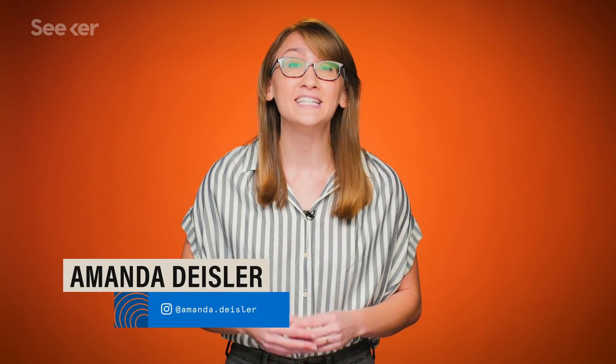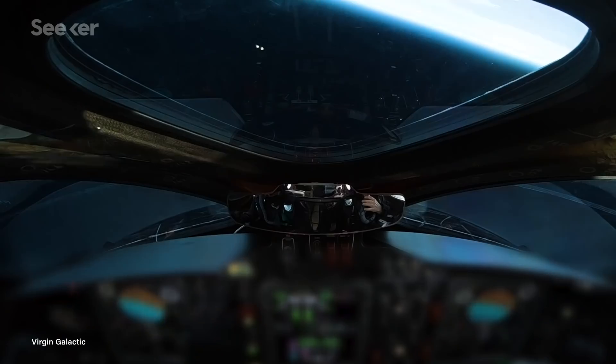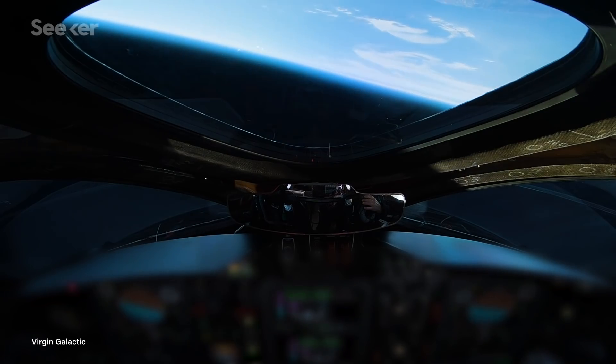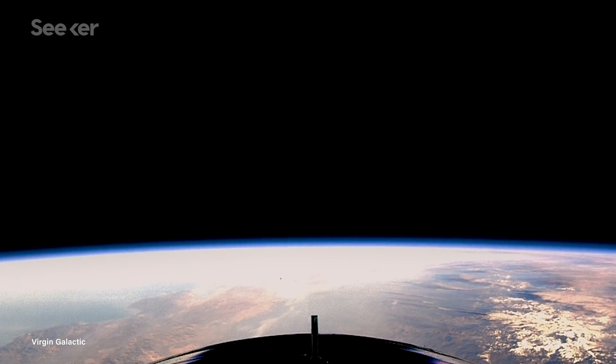We're in the middle of what some call the next generation space race, with private companies like SpaceX, Boeing, and Blue Origin developing innovative commercial rockets for human spaceflight. But Virgin Galactic remains an ambitious contender by promising to send anyone, not just astronauts, to space. And these journeys could start as early as 2020.